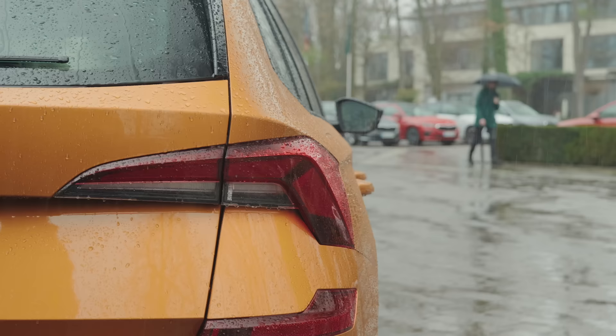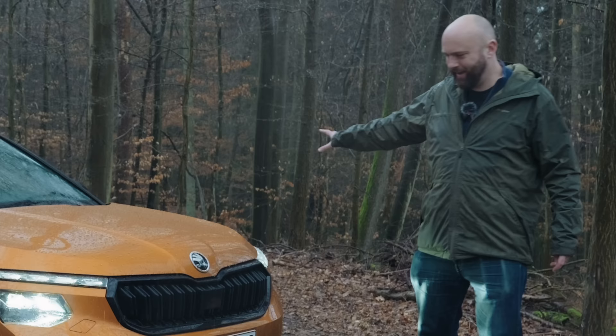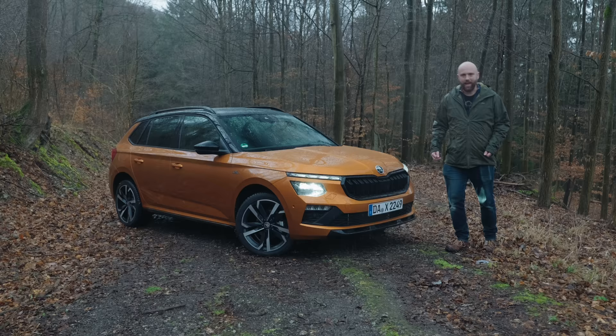This is the facelifted Kamiq. It costs from £24,000 for an entry-level SE model in the UK.